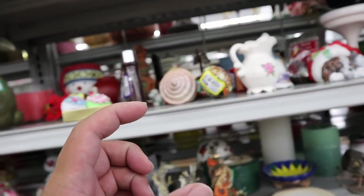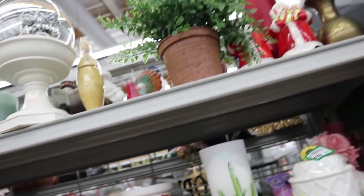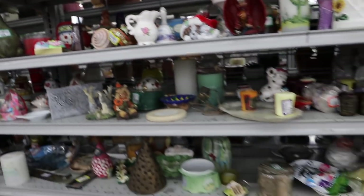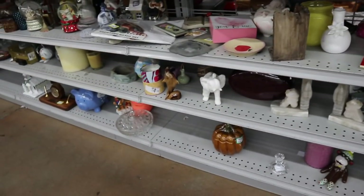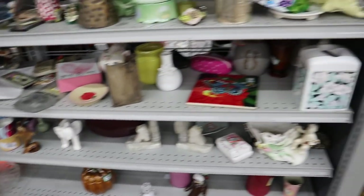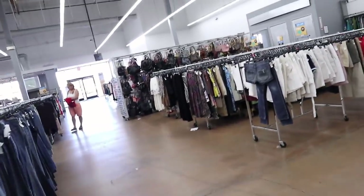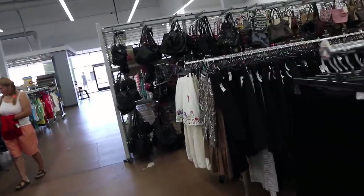I'm looking for those little ceramic mushrooms — those are really cute. Also little snails. I don't spot anything here. Oh, there is that elephant, which is pretty cool. But let's go to the handbags really quick, because I forgot to even check them out, which is so unlike me — I started in the back.